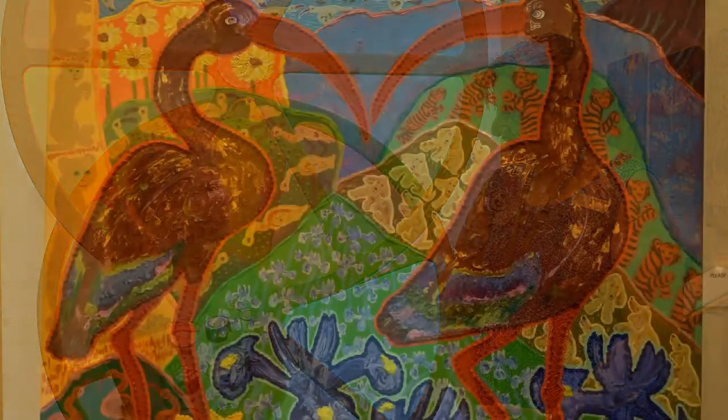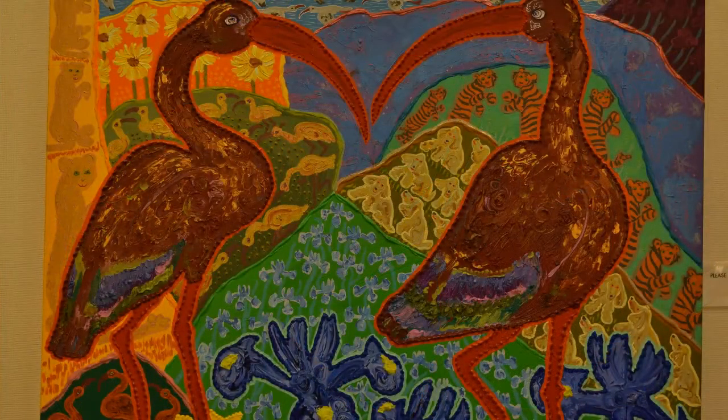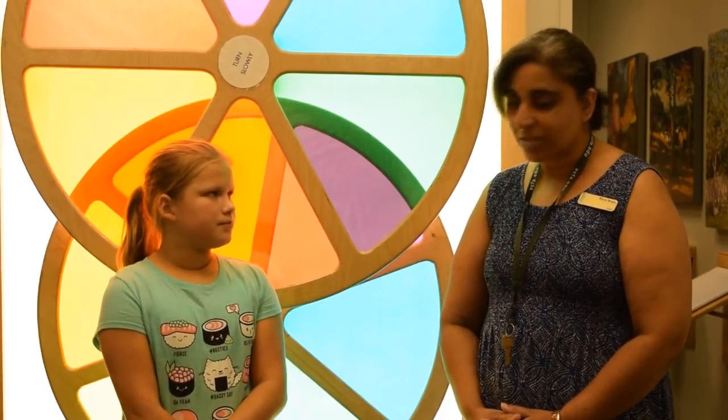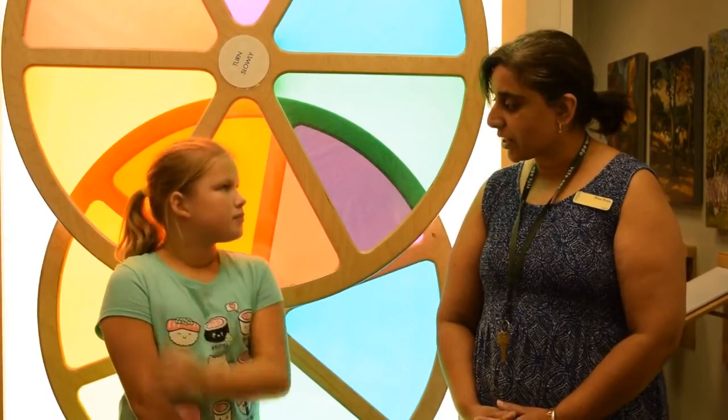What do you teach the kids that come in here? The main focus is color, but really it's understanding what they perceive. It might be art, it might be impressionistic work. It's encouraging them to think about art.